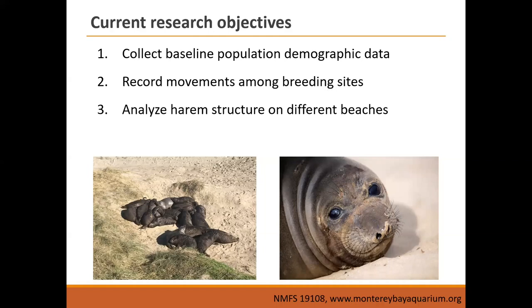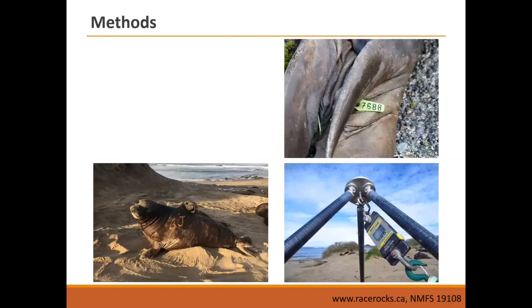Our methods include: marking animals with hair dye on a long stick — written in backwards mirror writing on a dowel so we can be a safe distance away. This lets us track animals throughout the breeding season, follow weaning dates by tracking marked mother-pup pairs. We conduct population surveys, recite animals both from dye marks and from flipper tags (unique color and number), and count harems. We also weigh and measure weanlings, similar to what they do at Año Nuevo.